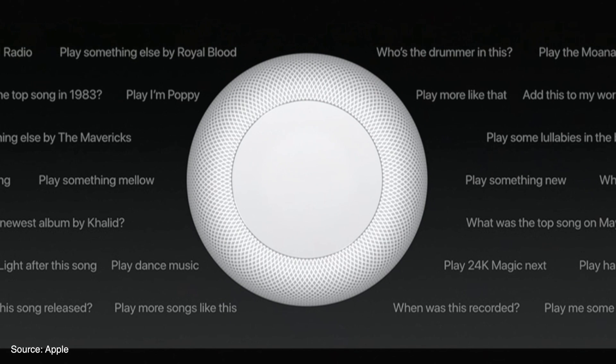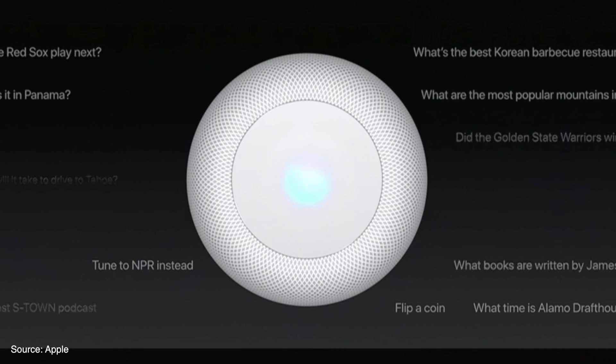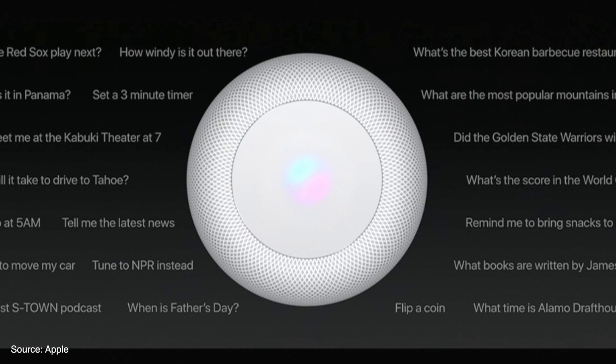For control, the HomePod uses Siri over your voice. There is a 6 microphone array that allows it to hear you from anywhere in the room, even if loud music is being played.